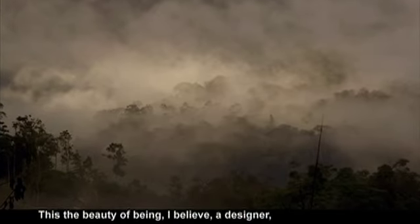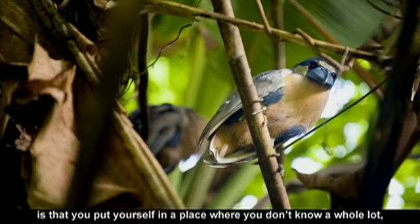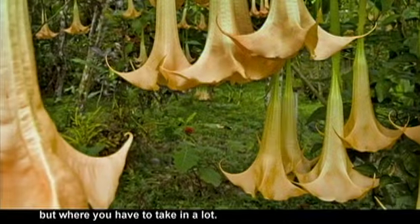This is the beauty of being, I believe, a designer — that you put yourself in a place where you don't know a whole lot, but where you have to take in a lot.